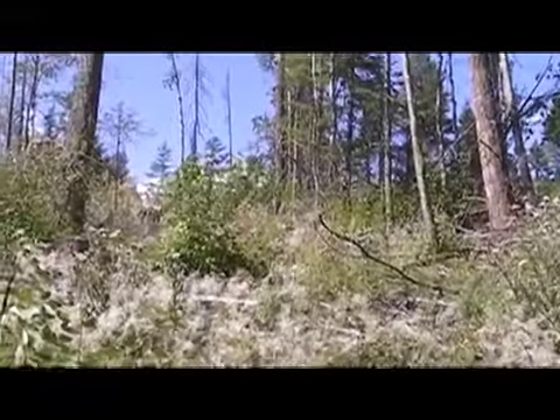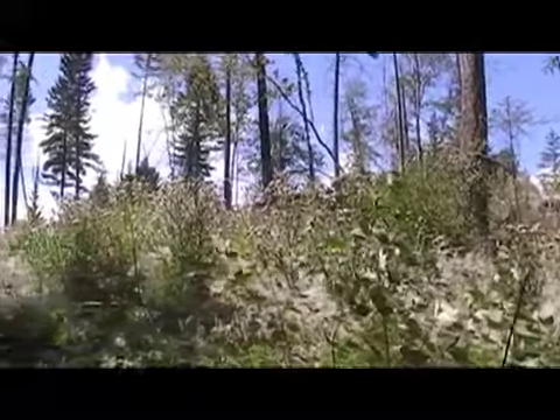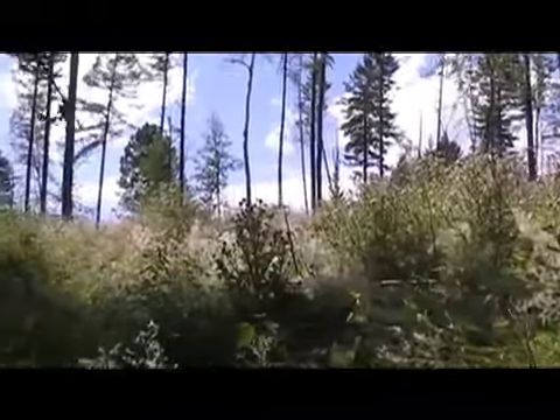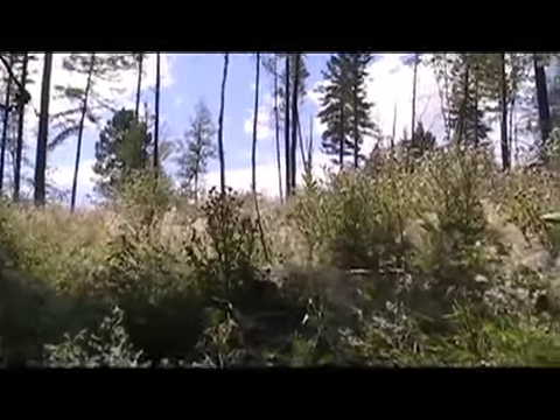We start in the east, face north, coming around, facing pretty much west here. We're going to get into the sun here in a minute. Cutting unit K2.